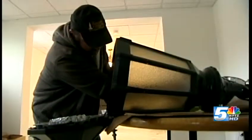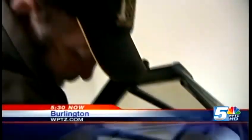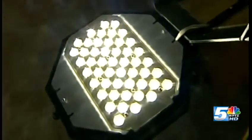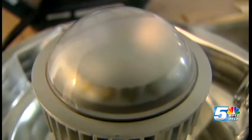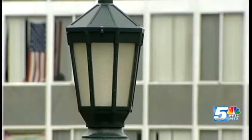New lights on campus will save an estimated 500,000 kilowatts of electricity a year — that's enough power to light 100 Burlington homes for a year. UVM electricians are completing the installation of LED lights in more than 1,300 outdoor lamps across campus. The investment cost the university $225,000, but administrators say the return is a savings of $75,000 a year.